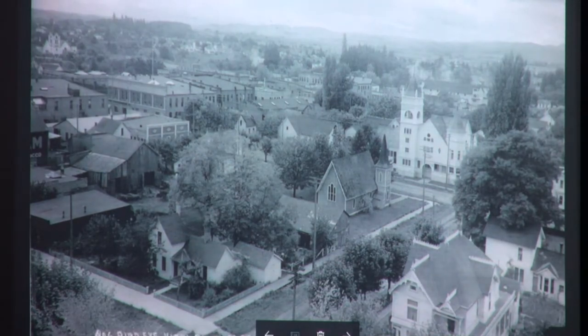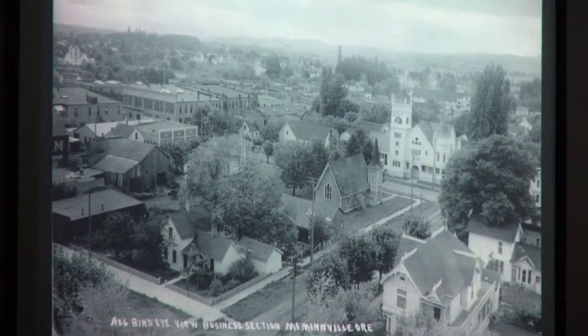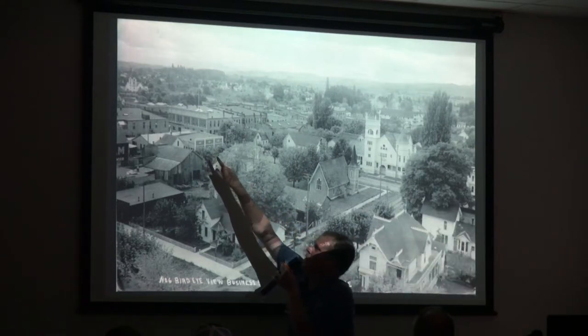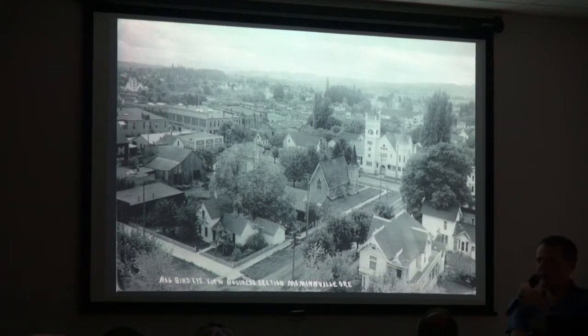Here's another bird's eye view taken a little bit later — probably more like the teens. There are some changes, like this building over here that they used as offices for the newspaper, one of the predecessors to the News Register. A lot of the same buildings, but there's just so much to look at in these — it's amazing.